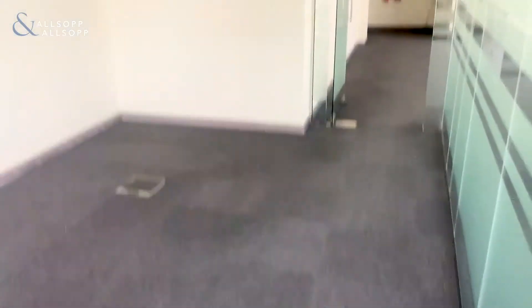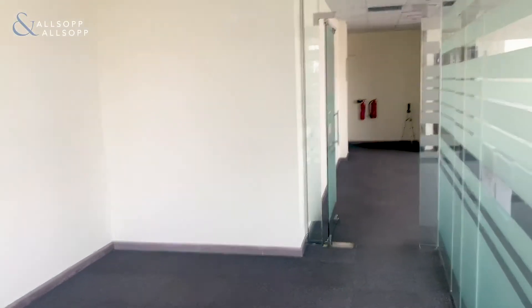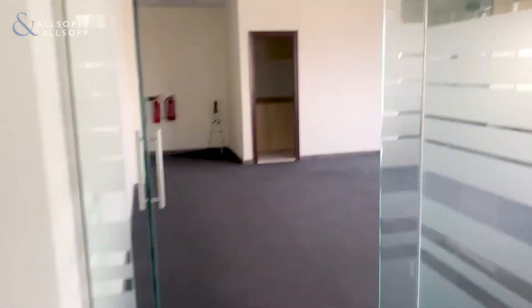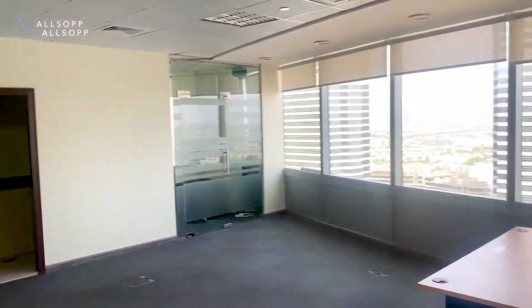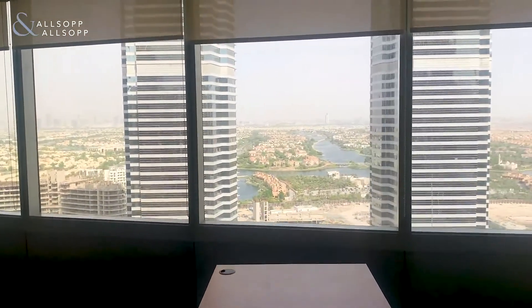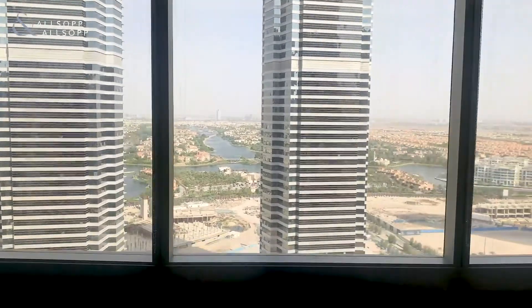If this office is something that interests you, my name is Luke Smith and I can be contacted on 058-589-6014. Thank you very much for watching this video tour with me. I look forward to hearing from you soon. Have an excellent day.